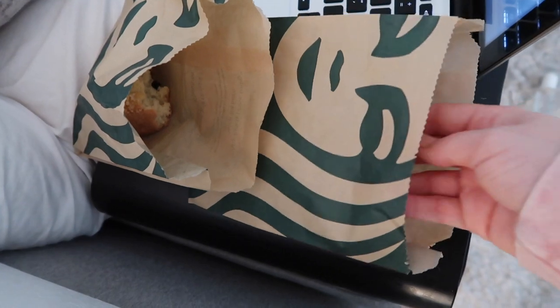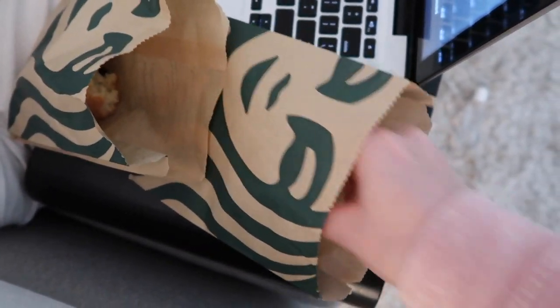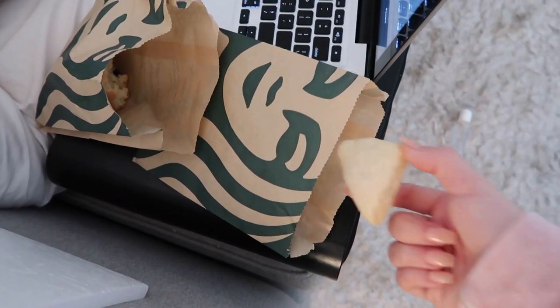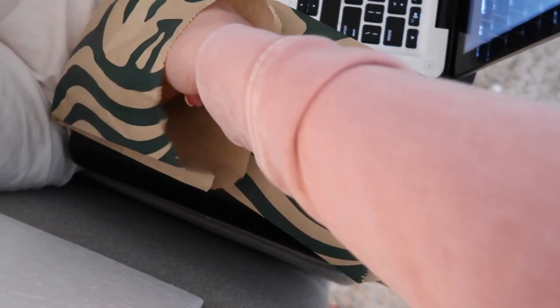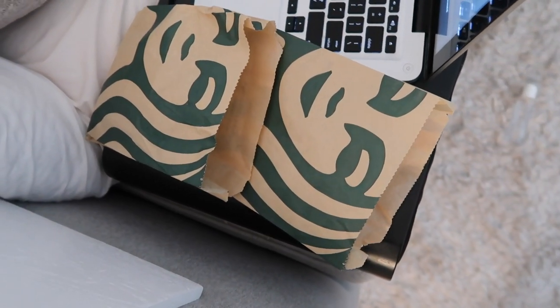You guys, this is craving season. And these are my new favorite from Starbucks right now — they're so good. They're vanilla petite little scones. And then I decided to order this one to try it out — they're blueberry buttermilk. I'm not going to have all of them. We're going to save them, let them stretch out. But they're so good.